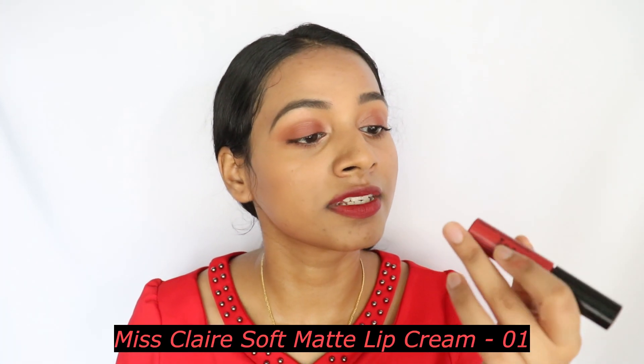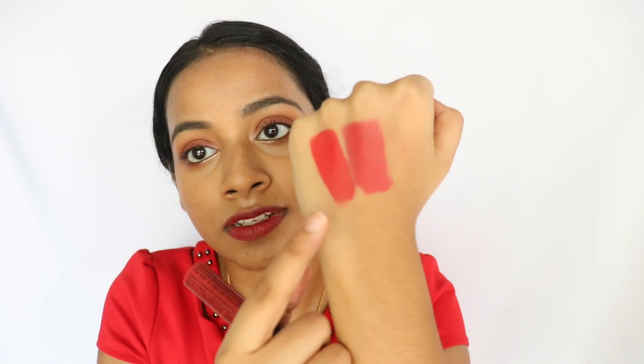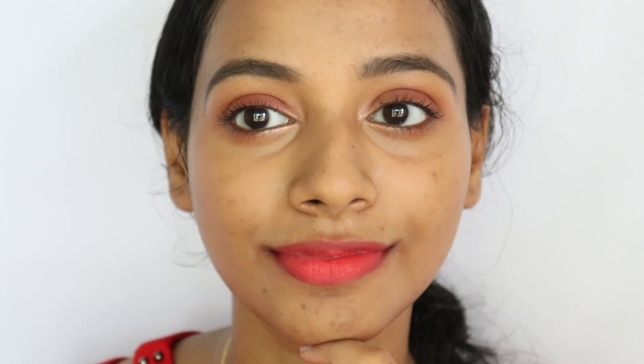The next shade I'm going to talk about is by Misclare, in shade 01. Please change your packaging to something more accurate! Comparing the two: the first fire engine, more neon one is the Coralline by Wet and Wild, and this one is by Misclare. The Misclare one is definitely more toned down and more on the cooler spectrum.